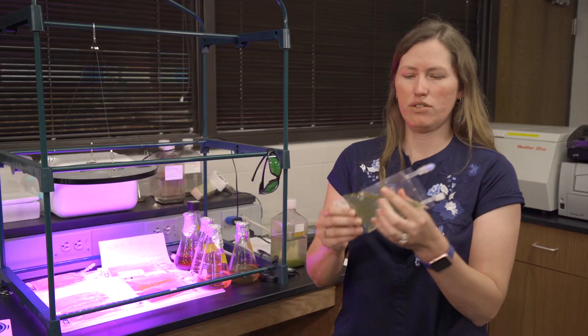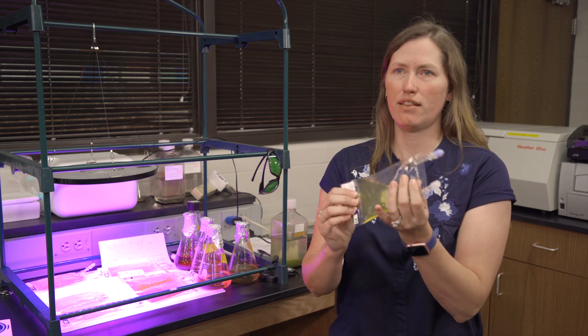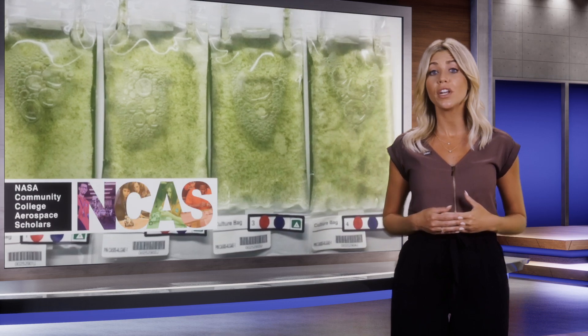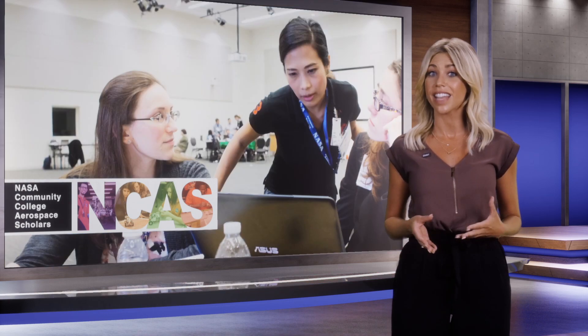This particular bag — these algae cells — were part of that set that went up and spent about a month on the station. The experiment was made possible by the NASA Community College Aerospace Scholars Program, an educational experience for students interested in exploring careers in science, technology, engineering, and math.